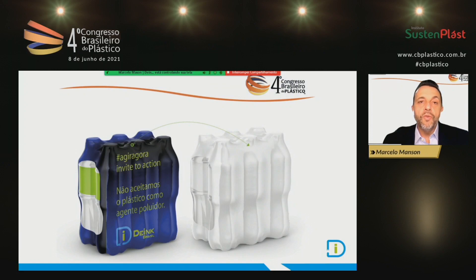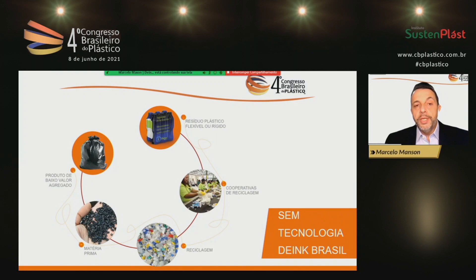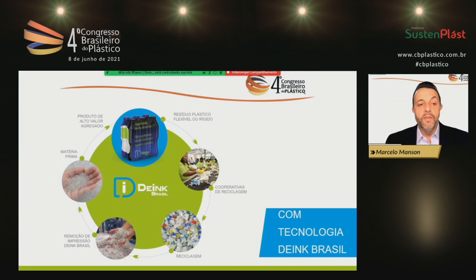Our motto is: Work now. Don't accept plastic as a pollutant. In the circular economy concept, if we look at the technology and how the plastic chain works today, whether rigid or flexible, it's normally taken to recycling cooperatives and produces raw material with low added value. Tinted material becomes black, gray, or brown — low added value products. With de-ink technology, we can remove ink and the raw material goes back directly into the chain again.